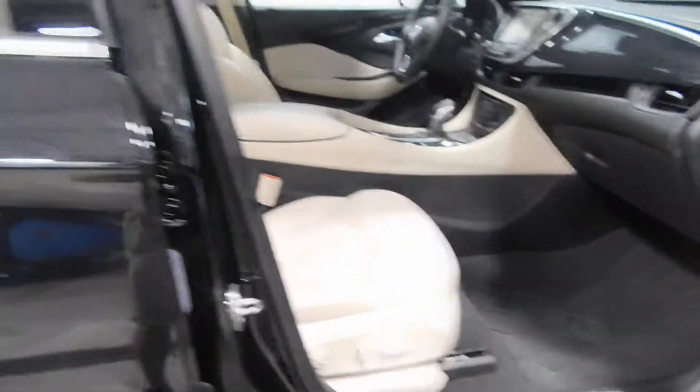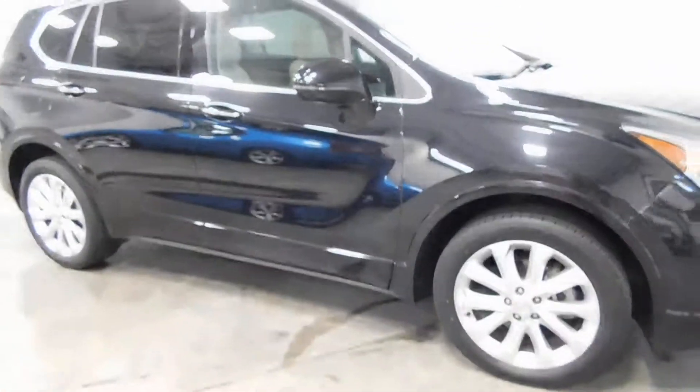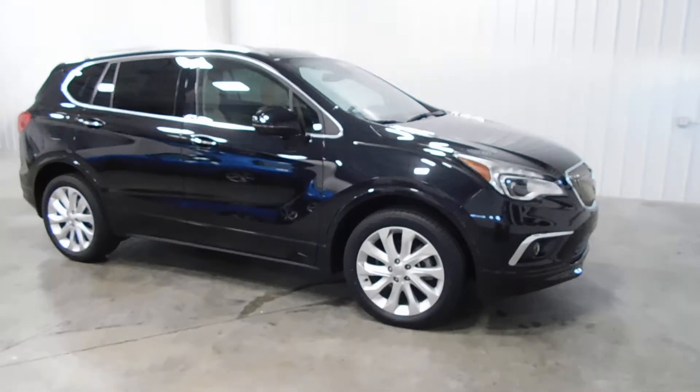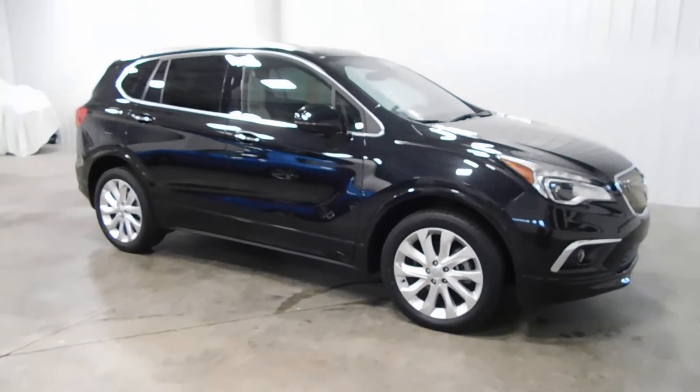So if this is a vehicle that interests you — and it should, it's a nice one — you can give us a call at 513-420-ALL-ZEROS, or you can visit us on the web at MTACautos.com where you can find this vehicle or any of our other super low mileage inventory. Thanks again for watching and have a great one.